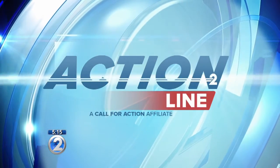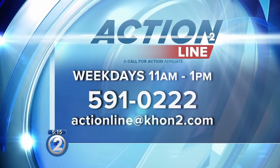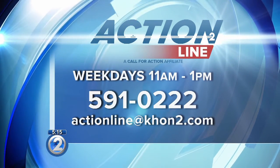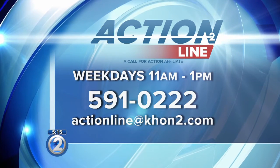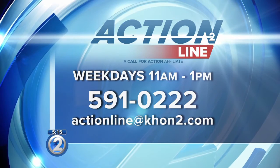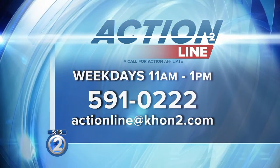If you have a consumer concern or are interested in becoming an Action Line volunteer, give us a call at 591-0222, weekdays from 11 a.m. to 1 p.m., or send an email to actionline@khon2.com. Sean Ibarra, KHON2 News.